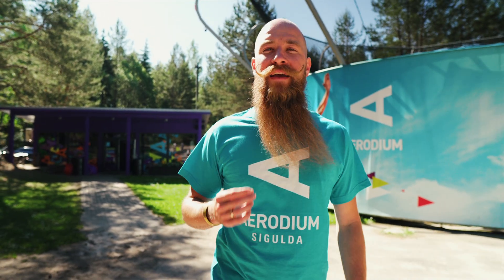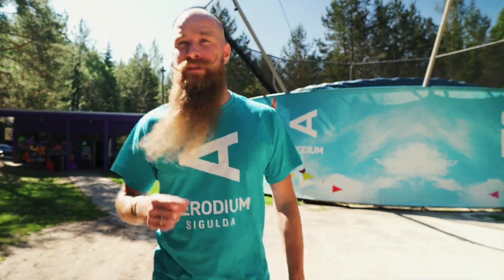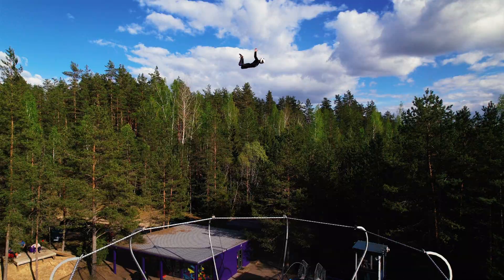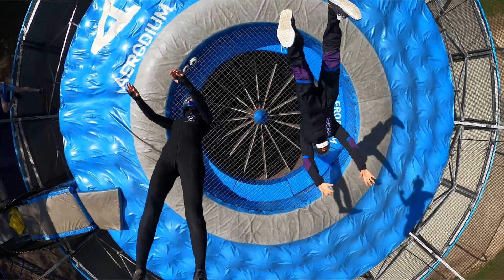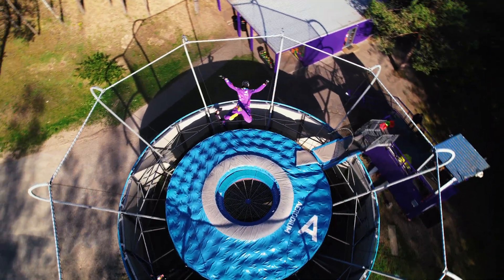An open-air wind tunnel, technically, is a skydiving simulator. You have probably seen indoor skydiving facilities before, but this machine is different — it's special. It doesn't have walls around, so the flying experience is as close as possible to real skydiving.